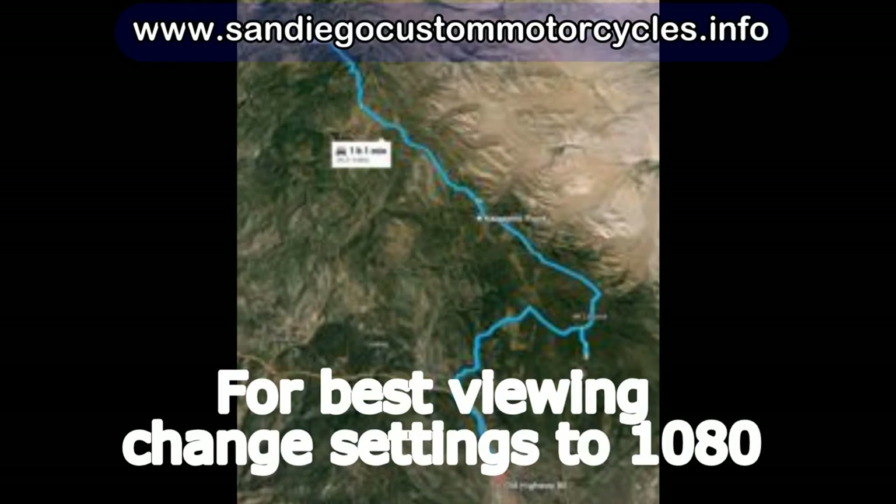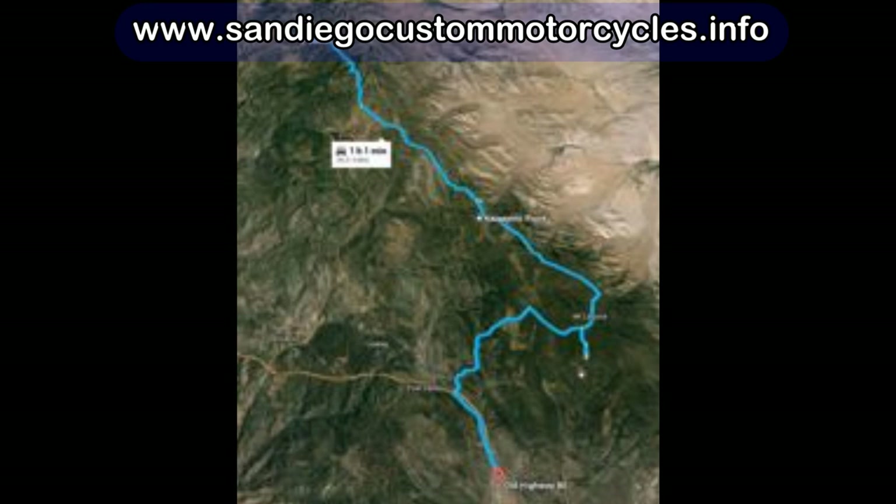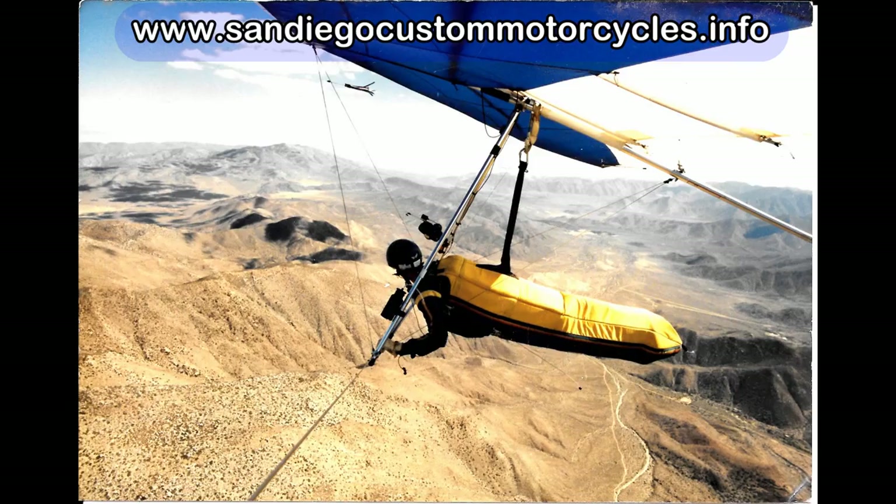California motorcycle ride and hang gliding — this is part two of our ride up to Julian. This picks up from the previous video where, after we leave Julian, we head down Highway 79 and turn on Sunrise Highway.